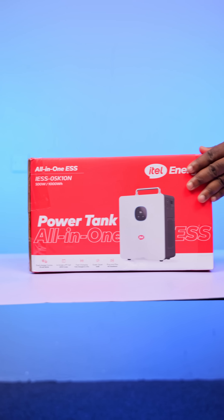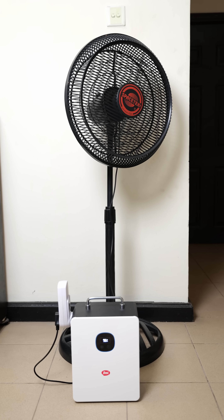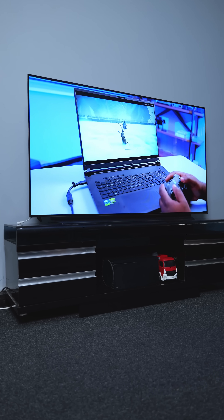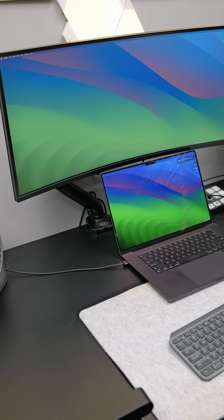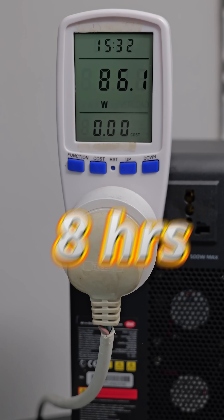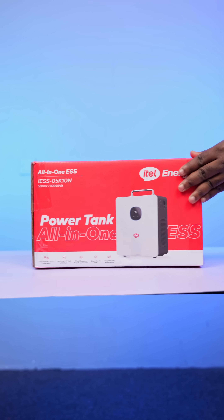This is the most affordable one kilowatt hour all-in-one solar power system you can buy right now. This solar generator can power a fridge consuming 114 watts for six hours, a fan consuming 53 watts for 13 hours, a 55-inch TV and fan together consuming 153 watts for five hours, and a workstation with a laptop, 33-inch monitor, and table fan for eight hours straight. This power station only costs 338,625 naira.